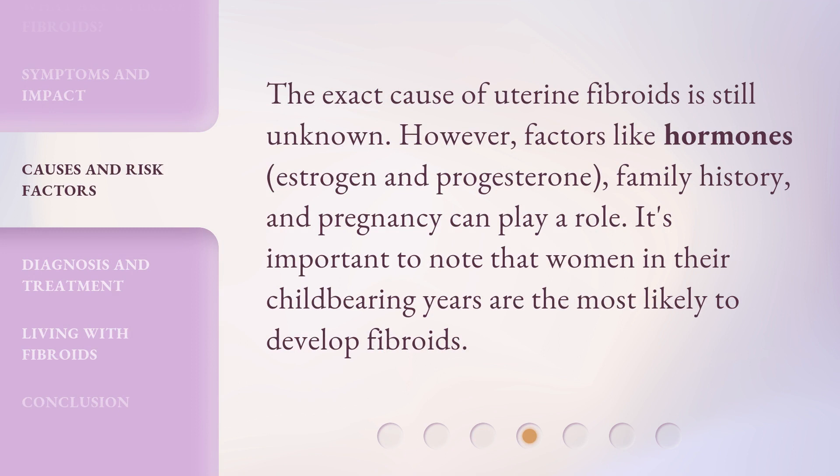The exact cause of uterine fibroids is still unknown. However, factors like hormones — estrogen and progesterone — family history, and pregnancy can play a role. It's important to note that women in their childbearing years are the most likely to develop fibroids.